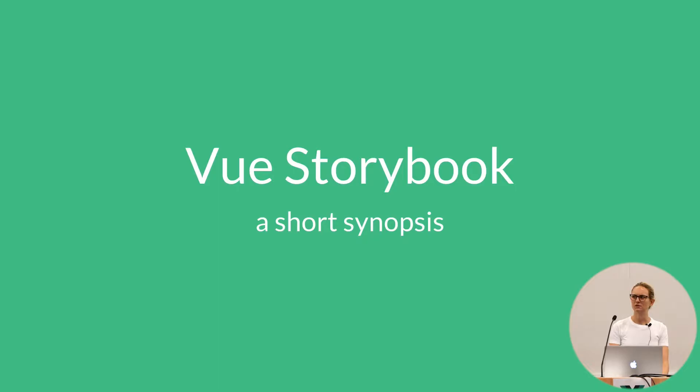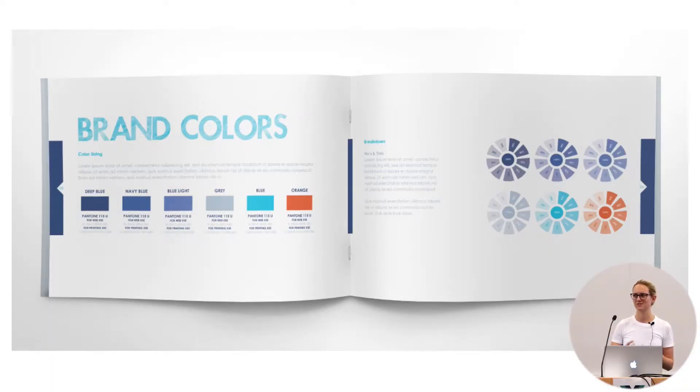Do we have any designers here, ex-designers? Okay. So you guys already know all about style guides — you can zone out for the next five minutes while I sell these people on style guides.